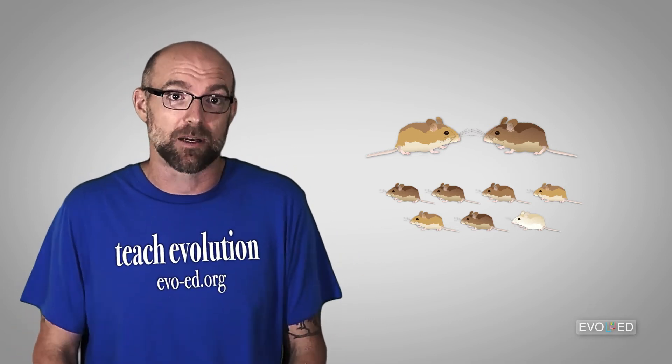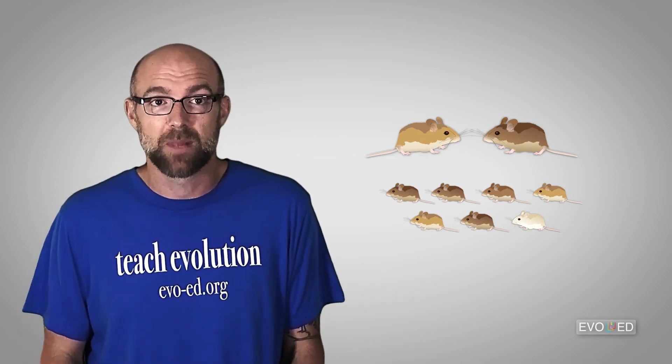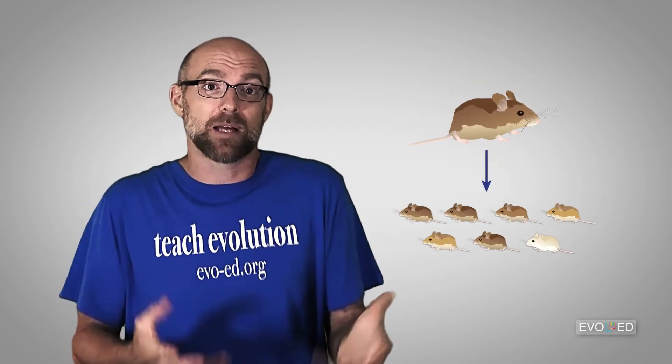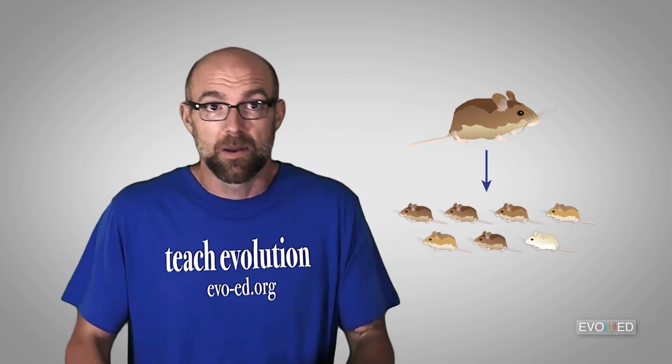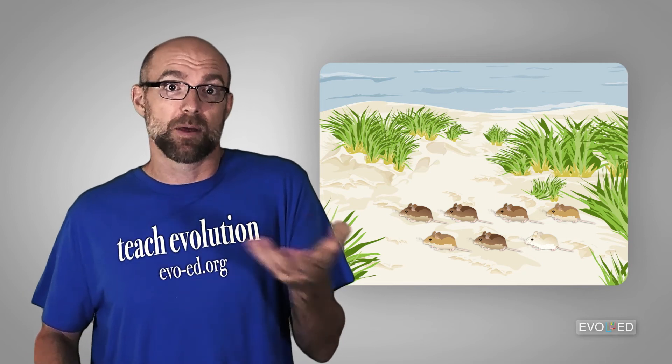One thing you should know: mice obviously don't choose their fur color. And unlike some mammals like the snowshoe hare, mice don't change their fur color from one season to the next. Mouse A mates with Mouse B and they have a litter of pups. Those pups will have a variety of different fur color shades depending on the alleles they received from their parents. And if there was a mutation in something like the MC1R gene during meiosis — when the mouse sperm or egg were formed — that mouse might be an outlier in terms of fur color.